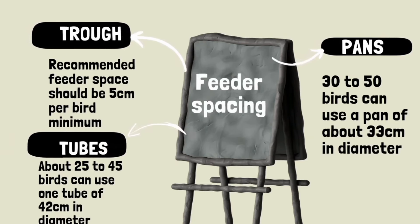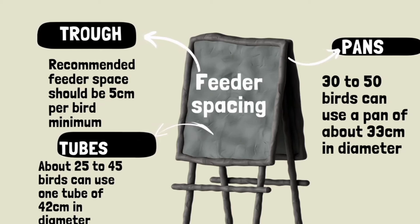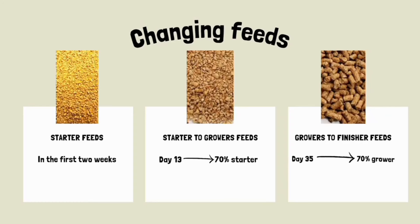Number 10: Train your farm workers. Engage them in online or physical training regularly to keep them up with the best trends in the industry. Proper training of farm workers on feeding practices can drastically reduce feed waste. This will ensure they understand how to measure feed rations accurately, adjust feeders correctly, and manage the feeding process to minimize spillage and waste. Remember, feed takes more than 70% of your total input in poultry and livestock production.